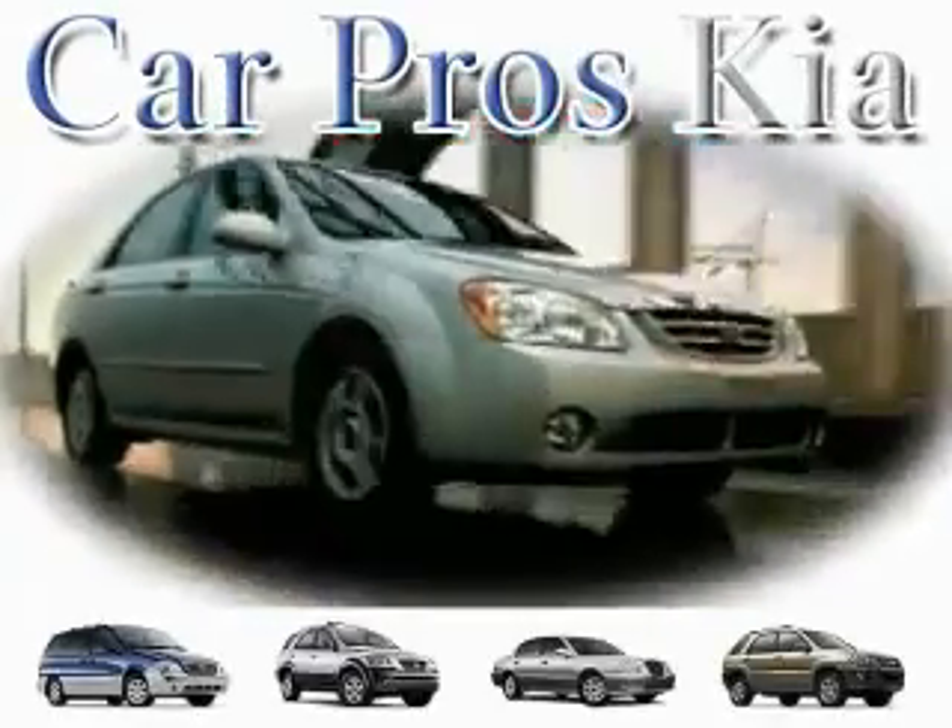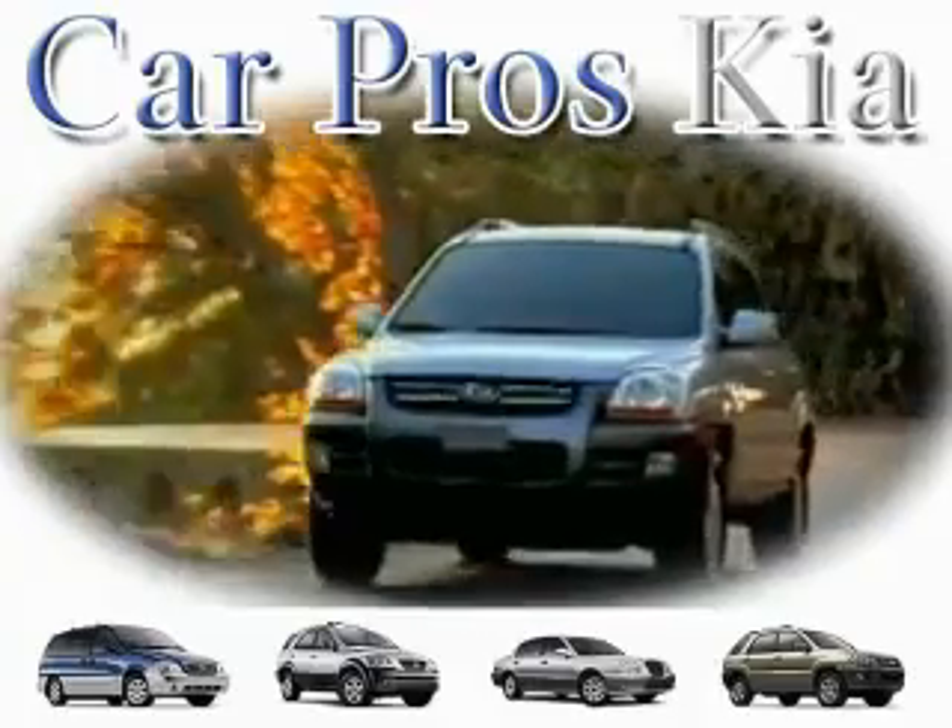Welcome to CarPro's Kia Used Cars. We are your number one used car source in Tacoma.